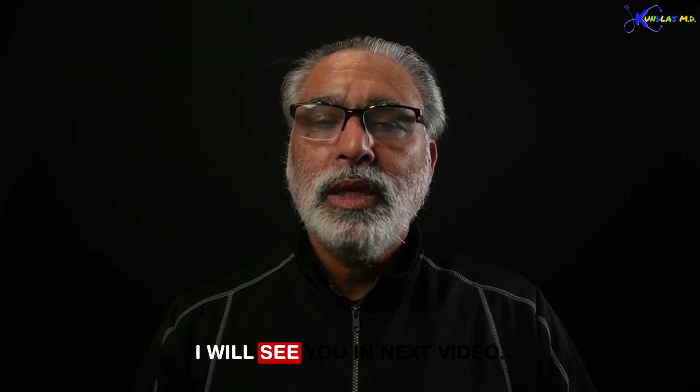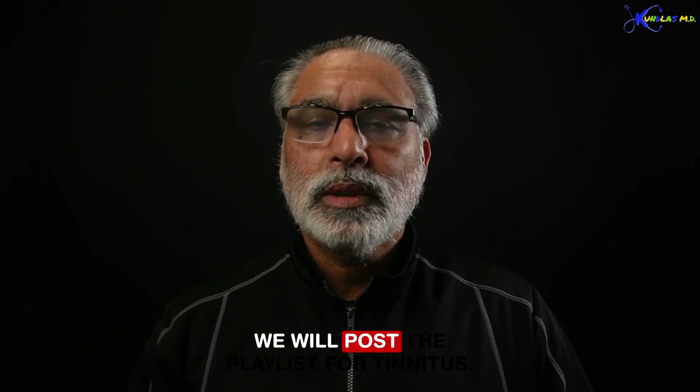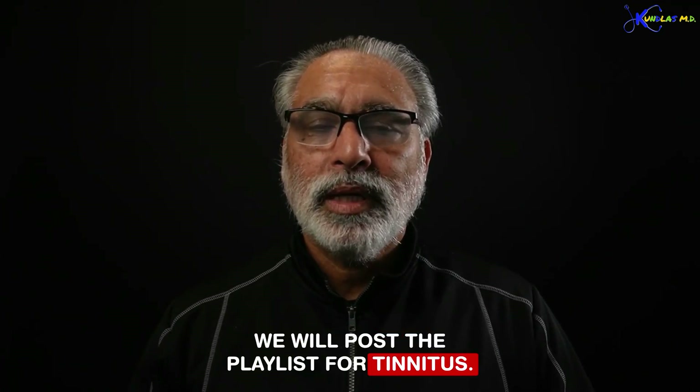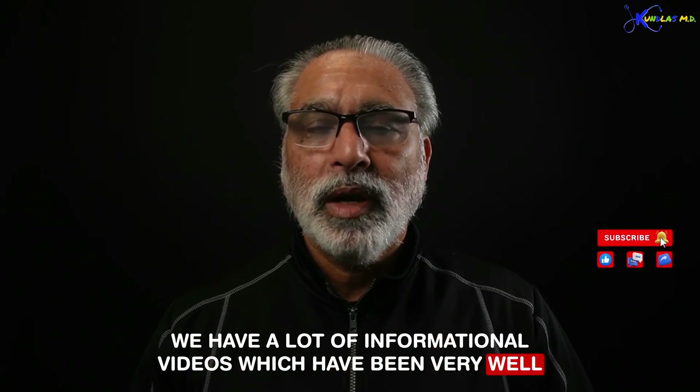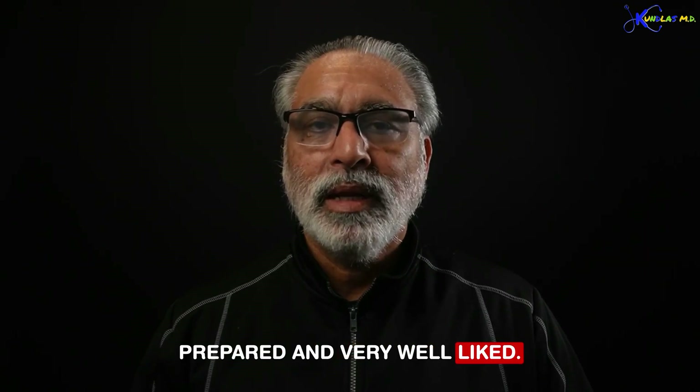I will see you in the next video. We will post the playlist for tinnitus. We have a lot of informational videos which have been very well prepared and very well liked. Thank you.